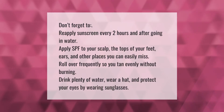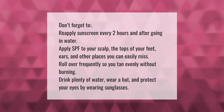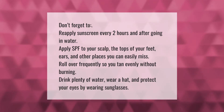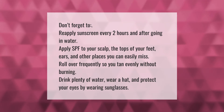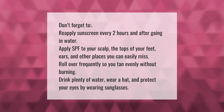Don't forget to reapply sunscreen every two hours and after going in water. Apply SPF to your scalp, the tops of your feet, ears, and other places you can easily miss. Roll over frequently so you tan evenly without burning. Drink plenty of water, wear a hat, and protect your eyes by wearing sunglasses.